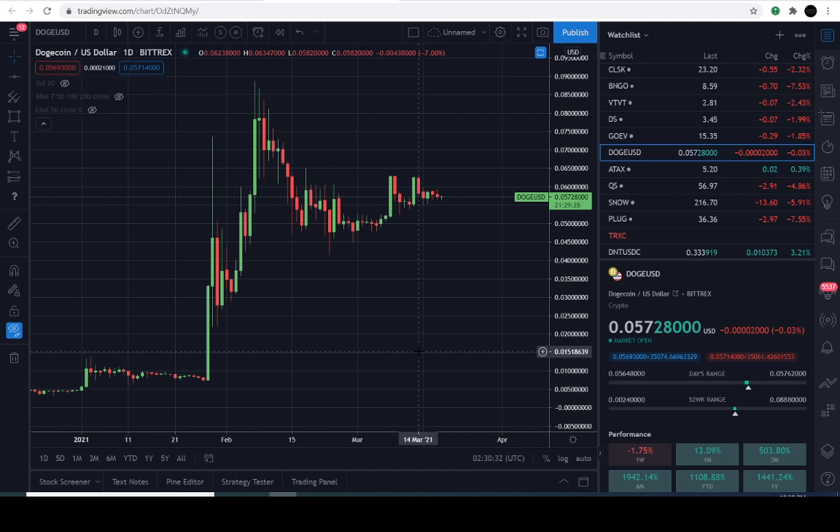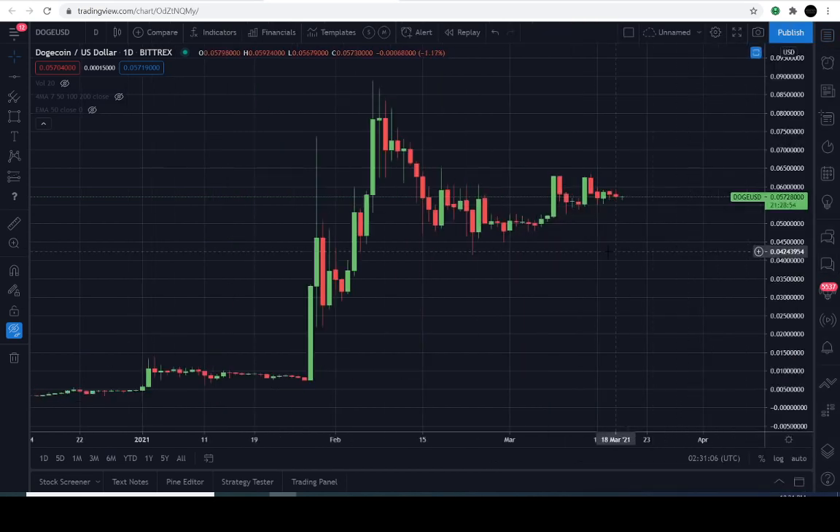I do think we're getting pretty close to a move in the market, so find out what that direction is here in this video. Today is March 18th, 2021, and the current price of Dogecoin USD is 5.7 cents — it's down approximately 0.03% for the day.